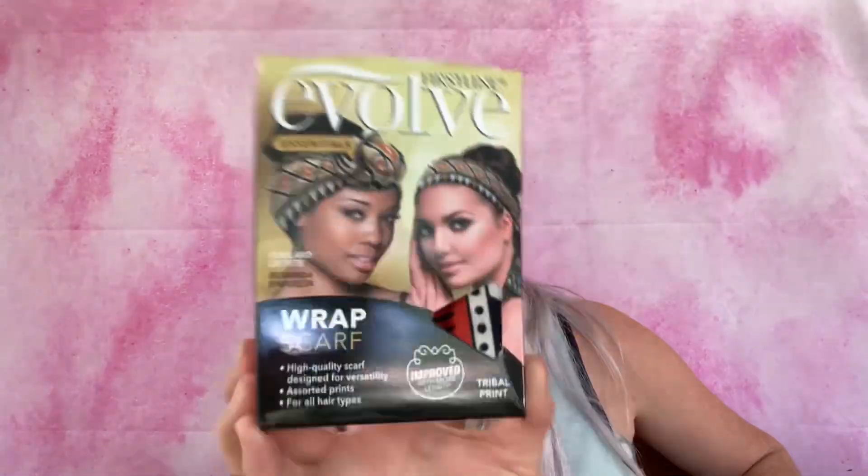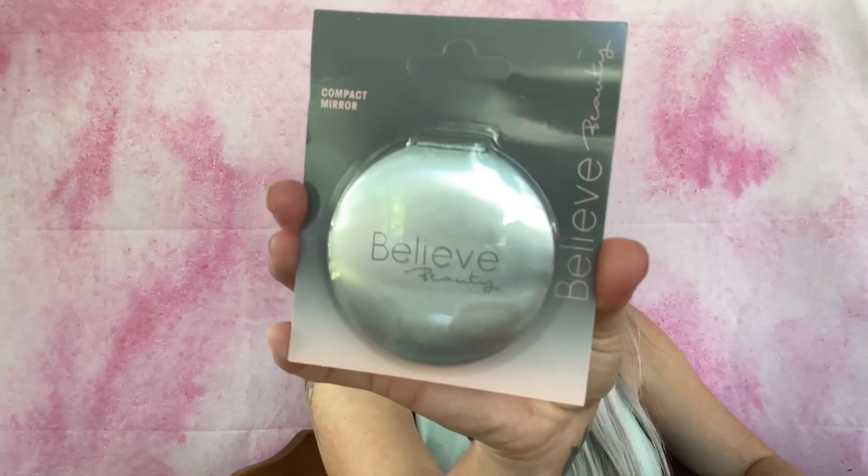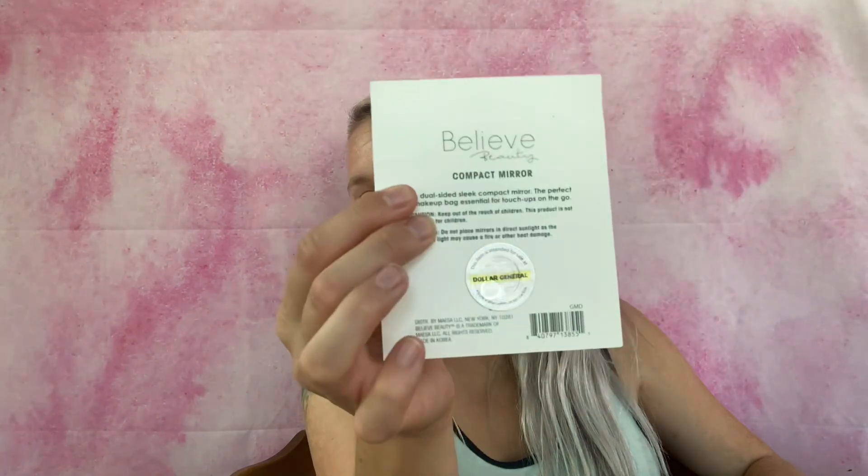Then we've got a First Line Evolve Essentials wrap scarf - that's really cool. Then there's Eucerin Extremely Dry Compromised Skin Original Healing Lotion - rich formula that seals in moisture to help protect and heal extremely dry skin, one fluid ounce. Then there's a Believe Beauty compact mirror. And a Maybelline New York Master Precise All Day liquid liner in I in Black - I'm excited about that.